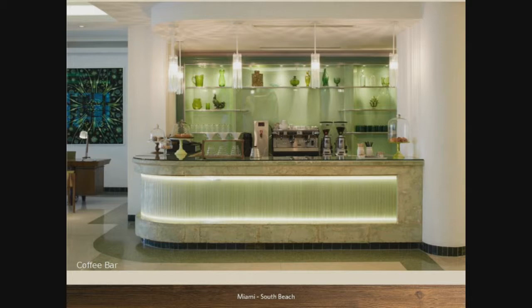One of our main attractions is that we are an oceanfront resort, so we have private access to the beach. We have two pools. This is our coffee bar, which is right there in the lobby. We offer coffee, hot chocolate, and also pastries. The bread is also baked right there on-site, so it's delicious.